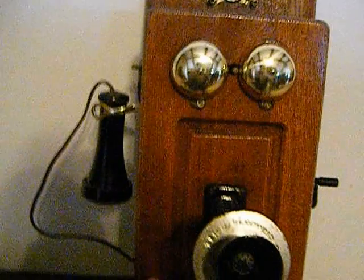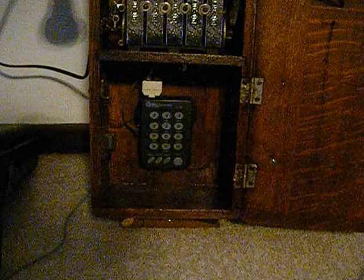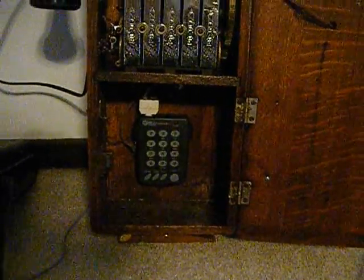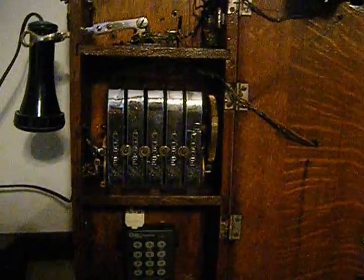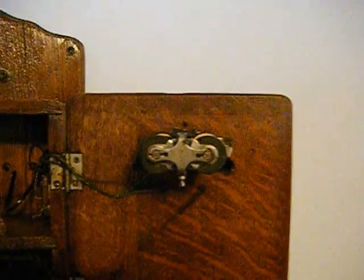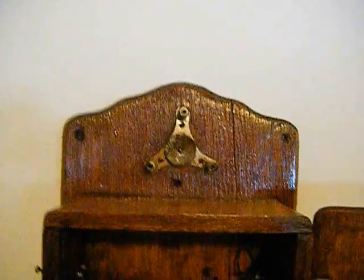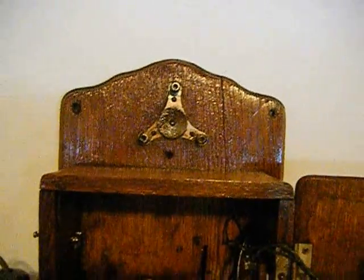Now let's open it up and look at what's inside. You'll notice this one has a touch-tone dial pad that I added — I'm going to retrofit all my other phones eventually, this is the first one I did it to. There's the five-bar magneto, the hook switch, the bell coils, the rings. The bell is up there, and there's a lightning protector where the old lines would have hooked up.